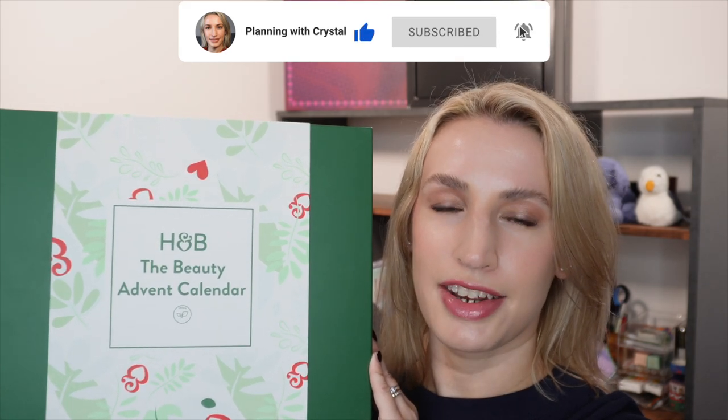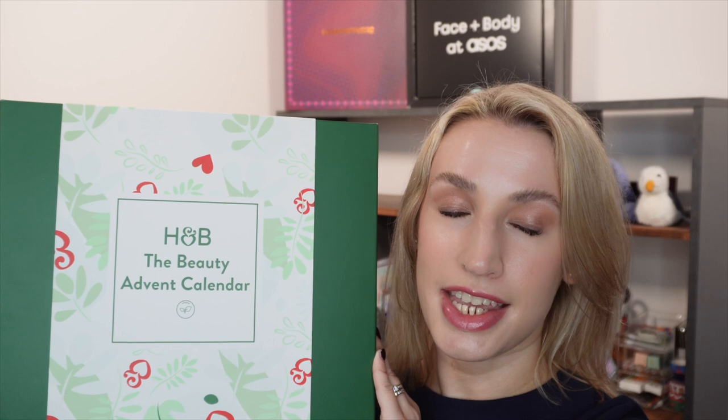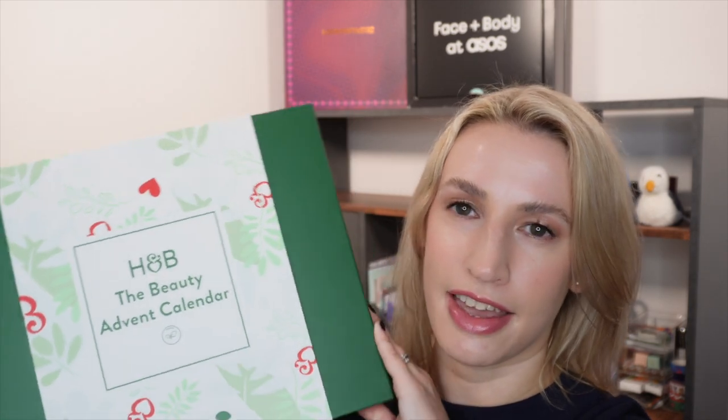Hey guys, welcome to Planning with Crystal. Today's advent calendar unboxing is the Holland and Barrett advent calendar for 2023 and this advent calendar is completely vegan and has these really cute little drawers. Before we get into the advent calendar I want to show you a close-up of just how gorgeous this box is.